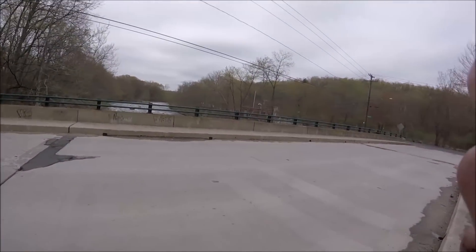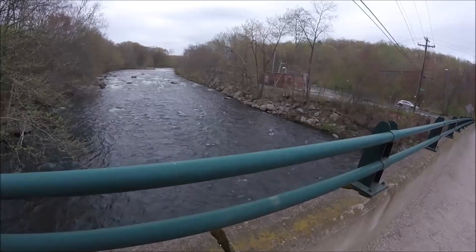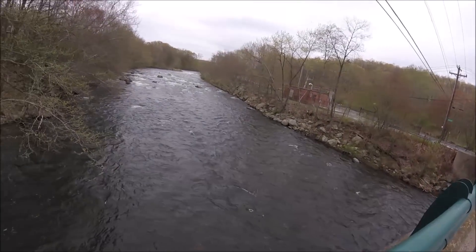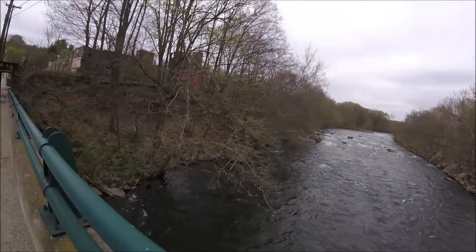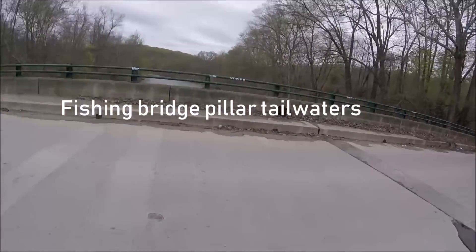I just want to show you guys what's going on here. Behind the pillars of the bridge the fish kind of rest. You don't want to be out in the current — what you want is behind the pillars. The current will break up there and fish will hide behind them. That's some serious white water there. So we're going to give this another try and see if we can get a fish on here.